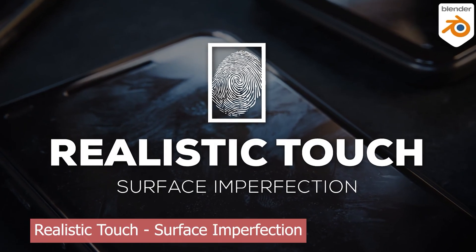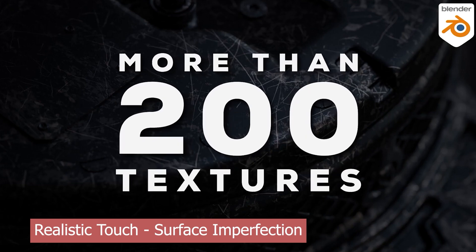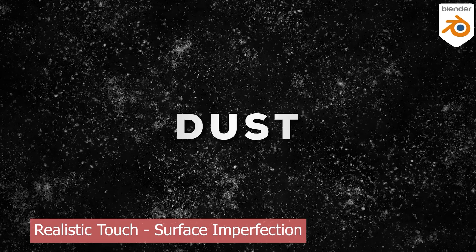And if you're rendering close-ups of objects, you better make sure you're using high-resolution surface imperfection textures. Otherwise, even the best models can look flat and fake. If you can't find good surface imperfections, or the ones you find are low-res, take a look at this collection from Realistic Touch.